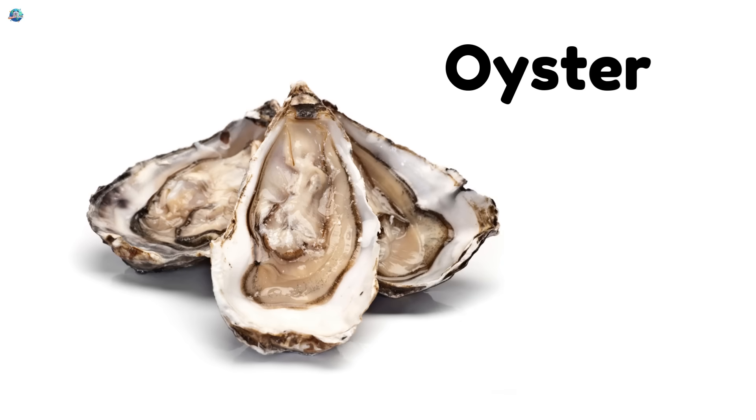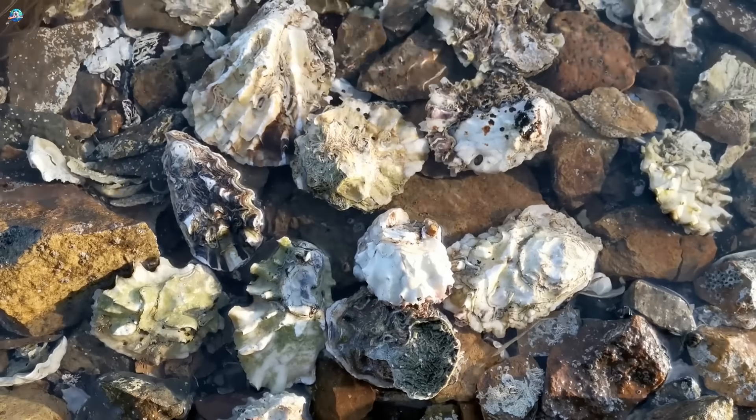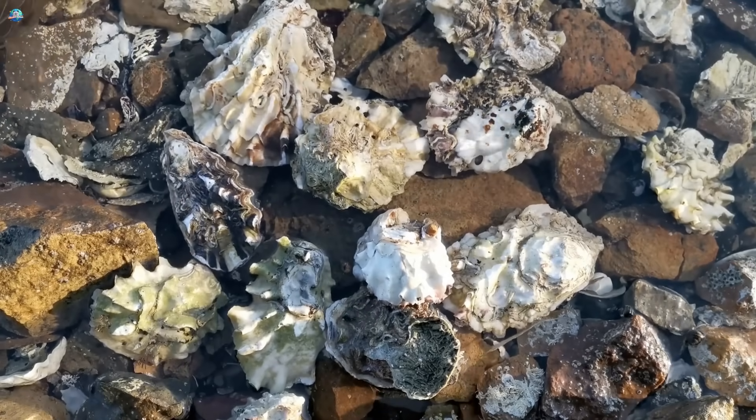Oyster. Oysters are shell animals too, and sometimes they make shiny pearls inside.